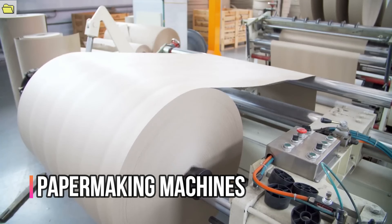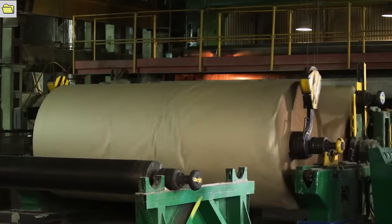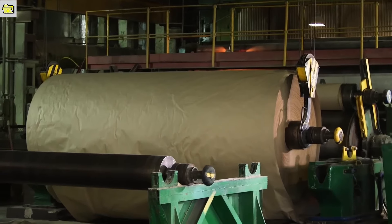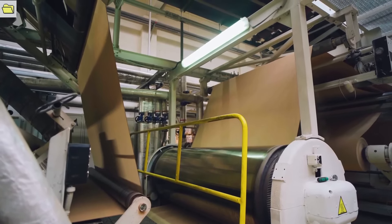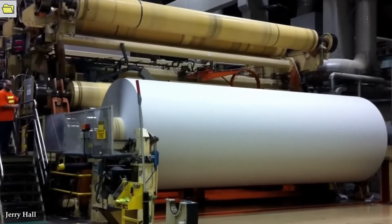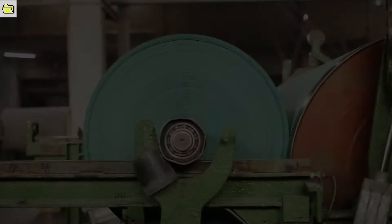Paper making machines play a crucial role in the production of paper and paper-based products. These amazing machines exhibit incredible strength, accuracy, and efficiency, enabling the mass production of high-quality paper. Their enormous capacity enables the production of large volumes of paper, meeting the demands of industries such as printing, packaging, and publishing. These machines possess exceptional efficiency, processing a continuous flow of pulp, typically made from wood fibers, through various stages of the paper-making process.